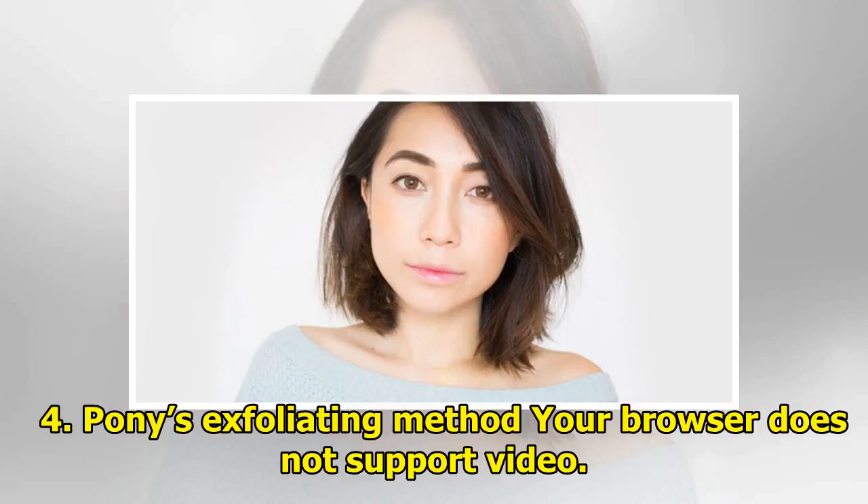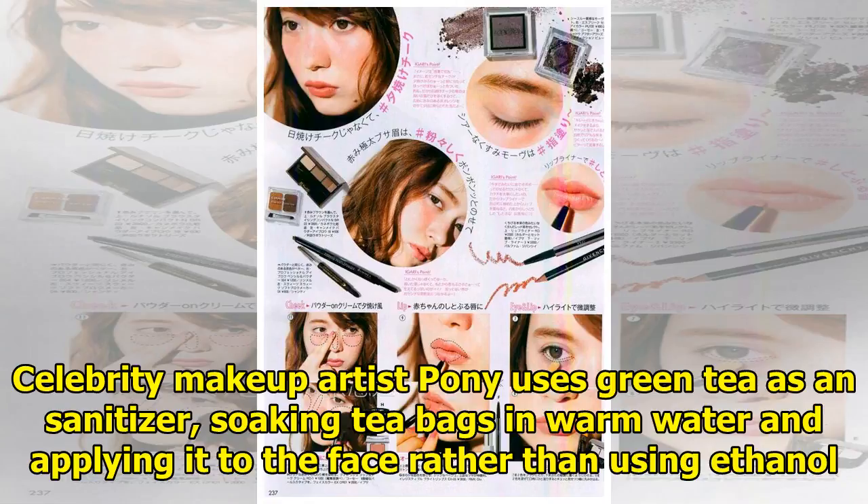Tip four: Pony's exfoliating method. Celebrity makeup artist Pony uses green tea as a sanitizer, soaking tea bags in warm water and applying it to the face rather than using ethanol.